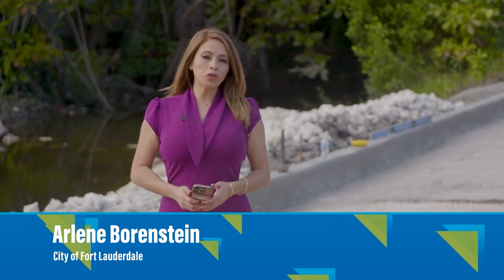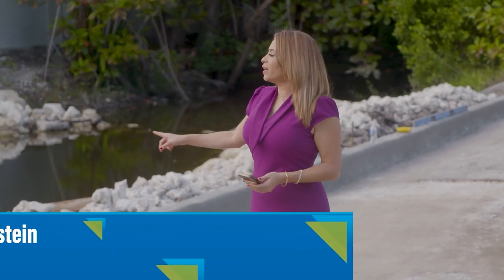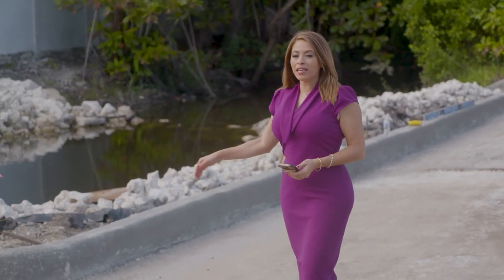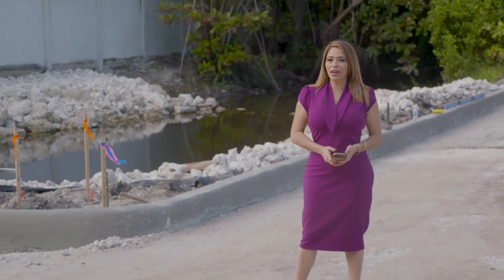The city of Fort Lauderdale is working to improve stormwater drainage across the city, including this canal here in River Oaks. We've taken multiple steps to clear blockages that normally cause flooding. 90% of the work,